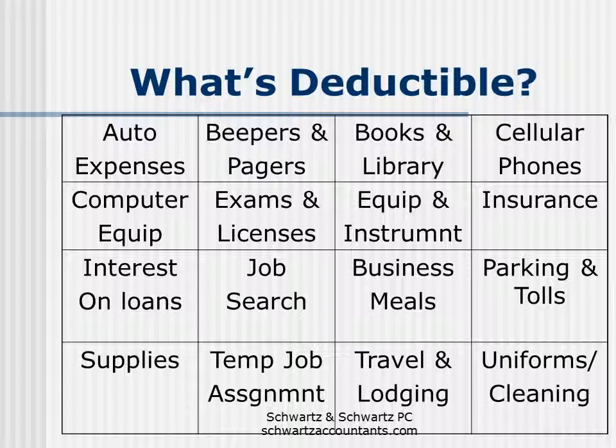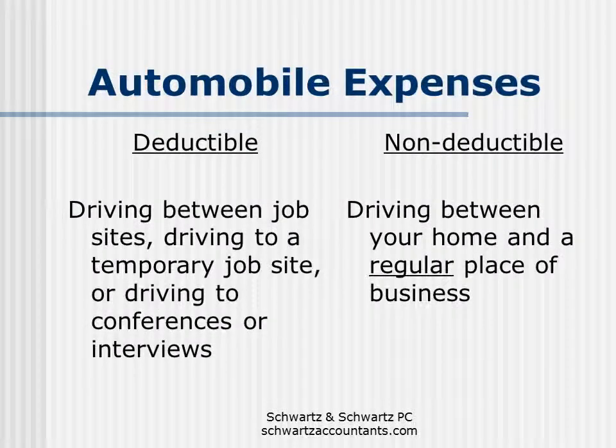So which types of expenses are deductible? Here's a list of 16 expenses commonly deducted by health care professionals. What we're going to do in the next few slides is discuss certain of these expenses in greater detail. The first is automobile expenses. Deductible mileage includes driving between job sites, driving to a temporary job site, and driving to conferences or interviews or other business-related activities.